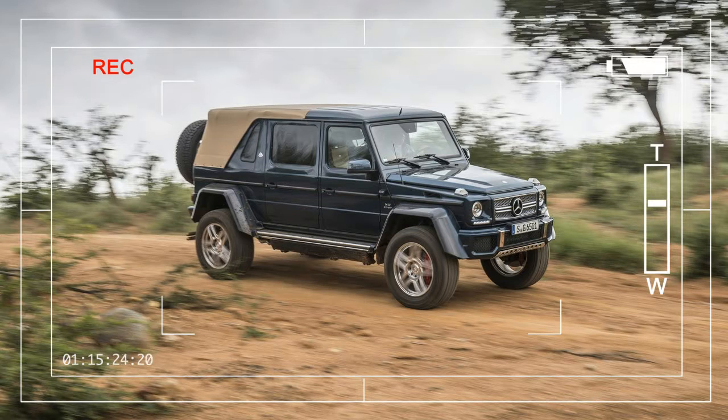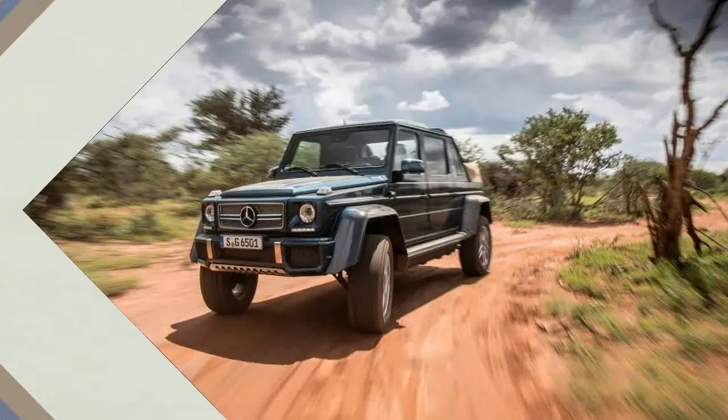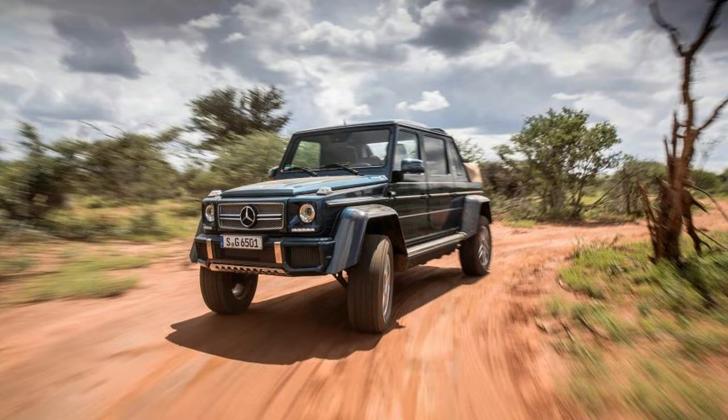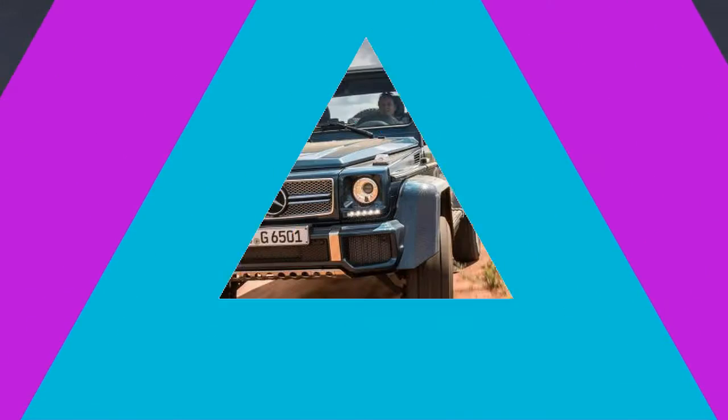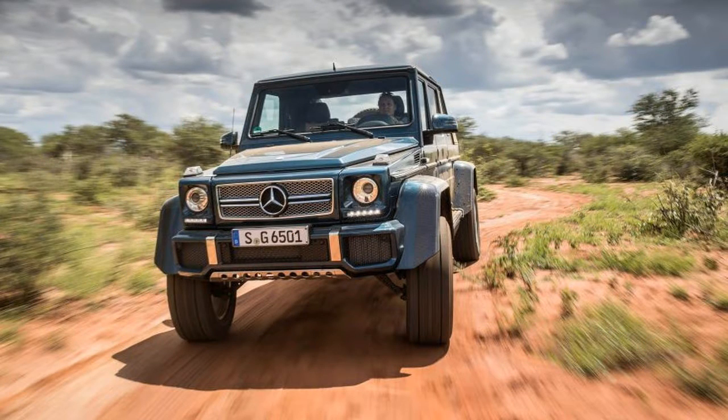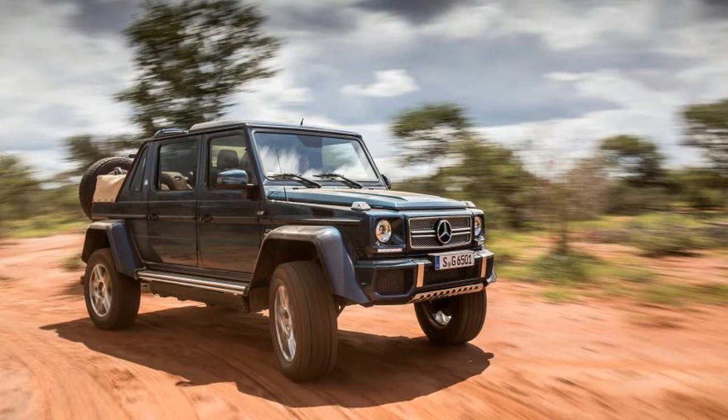There should be no problem selling that many, as our impressions from the back seat of this behemoth were mostly favorable. Perched on polished 22-inch aluminum wheels shod with 325-55R22 tires, this glitzy beast looks as if it could conquer anything, and it certainly has the mechanicals to cash the check the styling writes. Rarely have we experienced a vehicle that tackles off-road challenges with such ease.